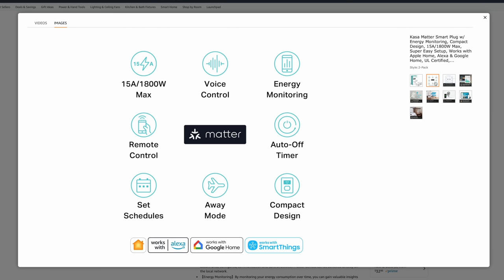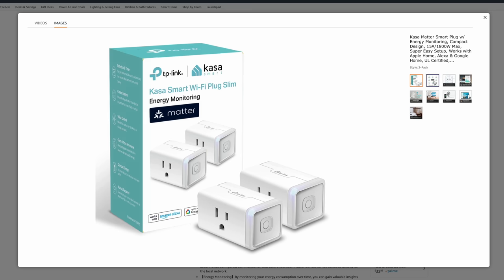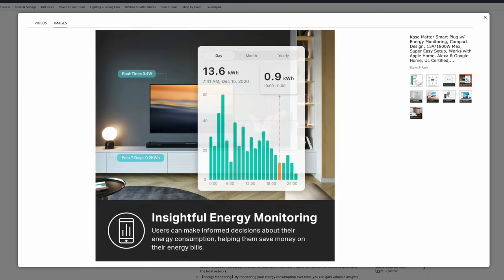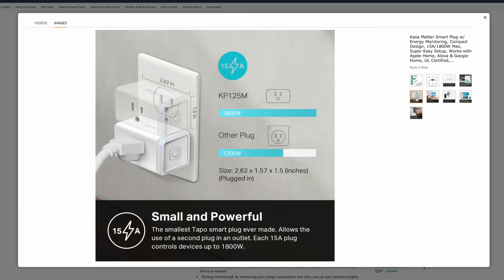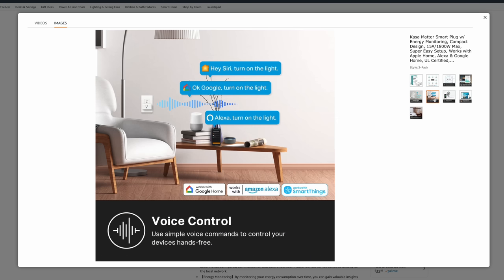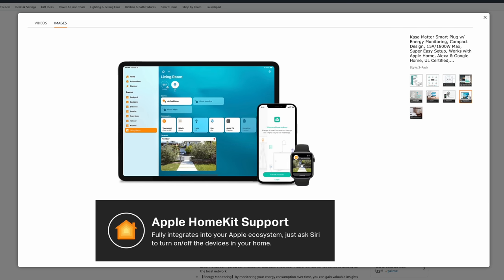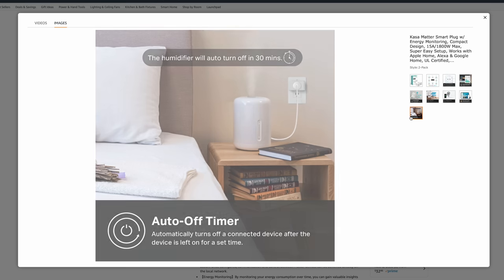TP-Link is one of my favorite options for affordable smart plugs, and they have some new Matter-compatible smart plugs that also work with Apple's HomeKit. Specifically I'm talking about their KP125 MP2, a Matter smart plug that's 20% off in the US. This brings a two-pack down to about $16 per smart plug, which is a really great deal for Matter-compatible smart plugs. These do work on your Wi-Fi network — they're not Thread-based, but that also makes them less expensive so you can potentially get more of them around your home. They work with Apple Home as well as Matter, Google, and Amazon.